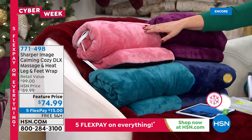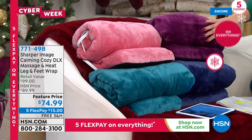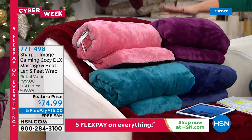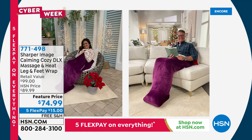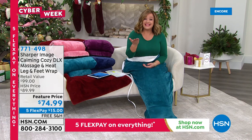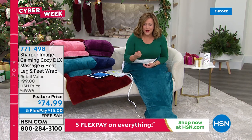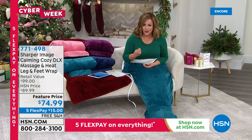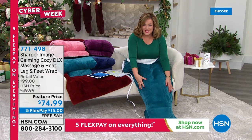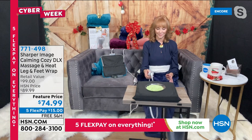Colors available: rose, teal, purple — we saw Guy Jovan in that one, a big fella over six feet tall — and navy. Five-star rated. Because of Cyber Week's five flex pay and free shipping, it's $15 to get this home. Everyone gets tired legs — you stand and walk all day, those legs work hard. Sit down, relax, cocoon yourself in this wonderful product from Sharper Image.